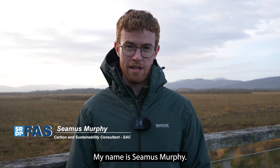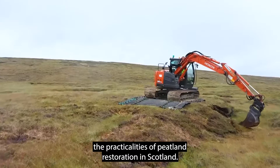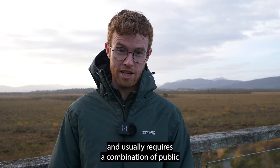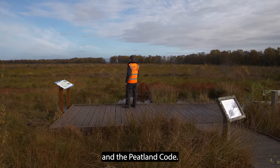Hello, my name is Seamus Murphy and today we're here at Flanders Moss to learn more about the practicalities of peatland restoration in Scotland. Peatland restoration is an expensive process and usually requires a combination of public and private finance, so today we're going to hear from Peatland Action and the Peatland Code.